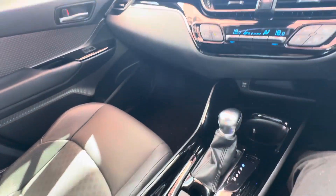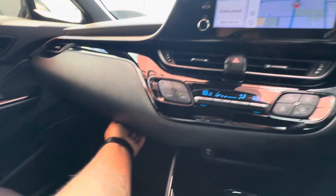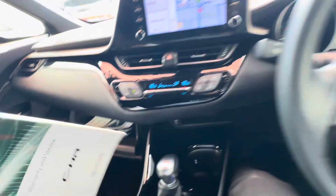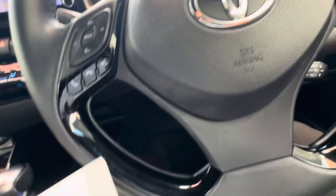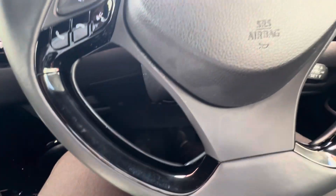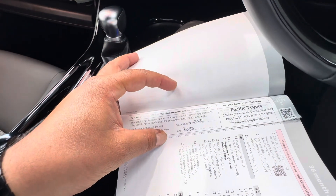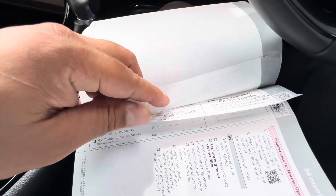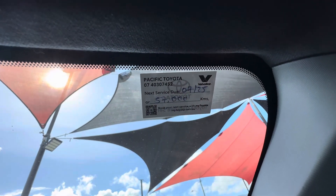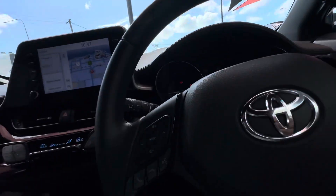You do get a full service history with this one — all books are in there. As I mentioned to Neil, you have new car warranty until 2026 and you can extend that until 2029 with a vehicle protection plan. The first service was done at 13,000 kilometers and it was serviced again at 28,000, so it's not actually due until 57,000 kilometers or the seventh month of next year — plenty of driving left to do.